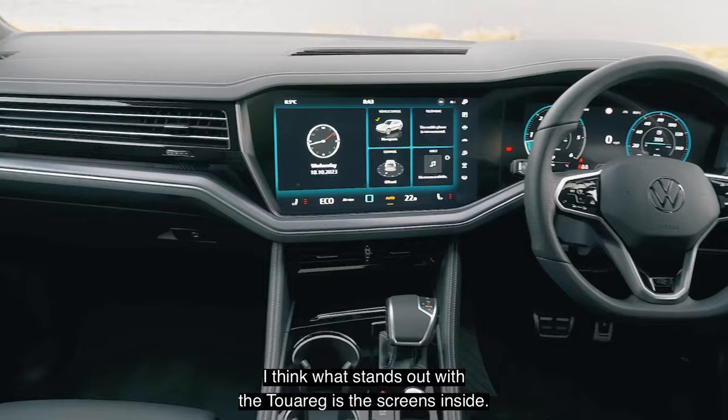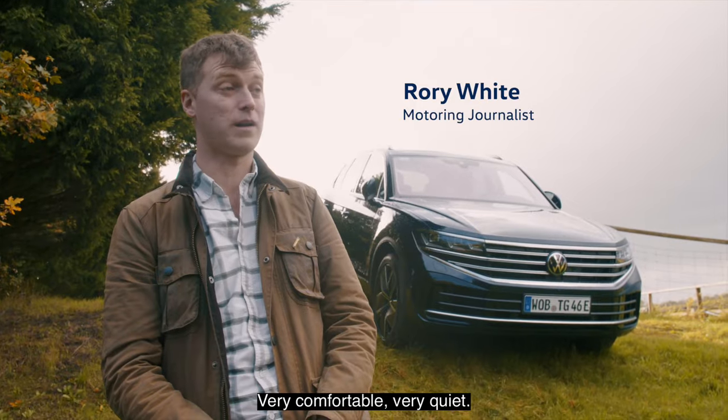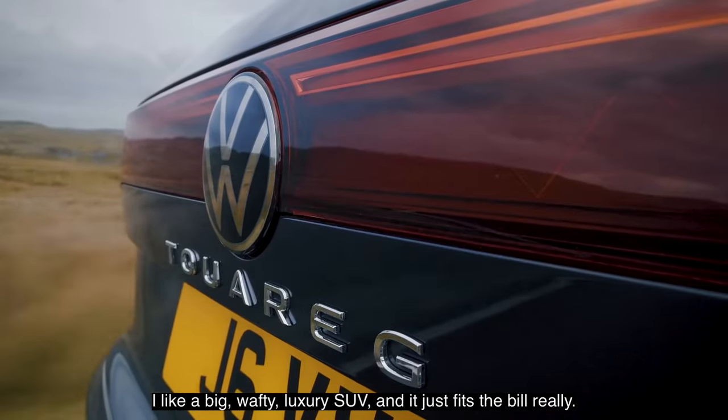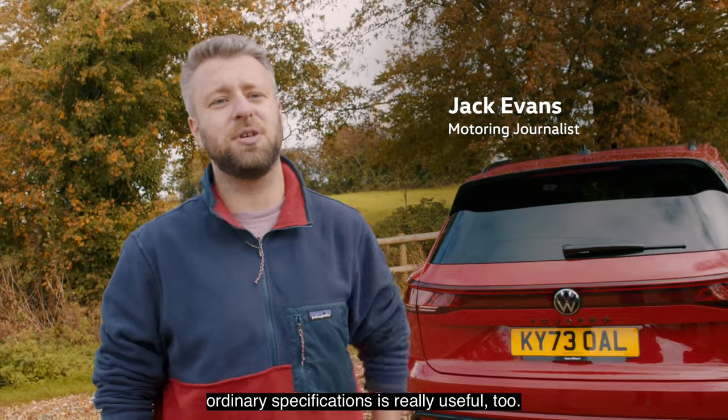What stands out with the Tuareg is the screens inside. Overall it's still a lovely car — very comfortable, very quiet. I like a big wafty luxury SUV and it just fits the bill. Having a plug-in hybrid available in the more ordinary specifications is really useful too.